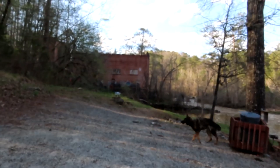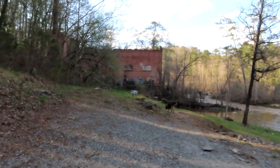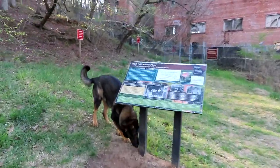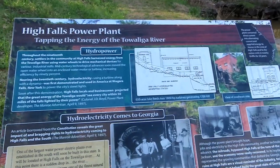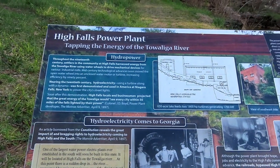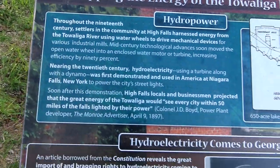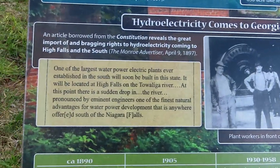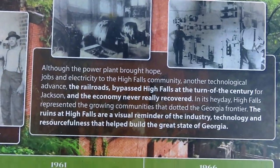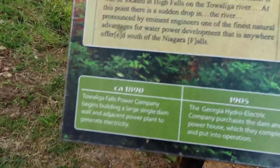In 1897, Colonel J.D. Boyd said they could put a power station here that could light every city within 50 miles. Using a 650-acre lake and 1,800 horsepower turbines, they generated 1,700 kilowatts of electricity. In 1905 the power station started generating electricity and it closed in 1958. The land was originally transferred to fish and game and then it was transferred to the state park.